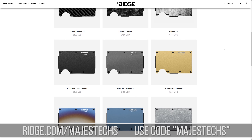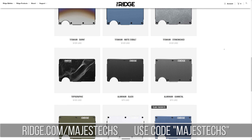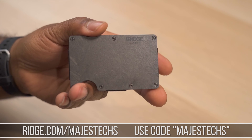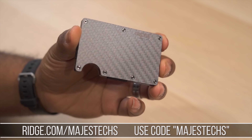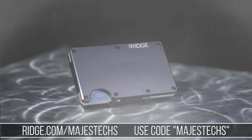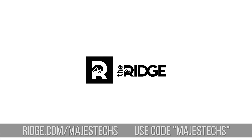Ridge offers over 30 different colors and styles including forged carbon, titanium, and carbon fiber. I've been rocking the forged carbon style for a while and it has a nice subtle finish that looks pretty cool. If you want to grab one today, you can get 10% off your purchase with free worldwide shipping and returns by going to ridge.com/Majestex and using the code Majestex during checkout. You can also find a link in the video description.